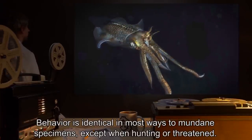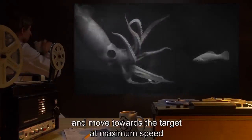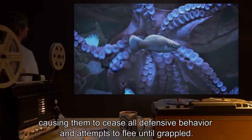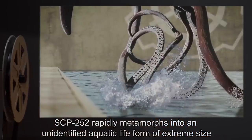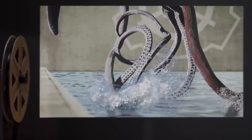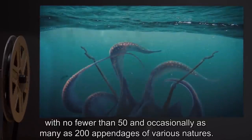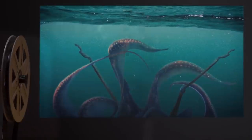Description: SCP-252 is a subspecies of Dosidicus gigas. Mature specimens are noticeably smaller than average, reaching no more than one meter in length and weighing a maximum of 40 kilograms. Dissection shows the absence of an ink sac and an increased density of chromatophores, approximately 20 times normal. Identical in most ways to mundane specimens, except when hunting or threatened. When a member of SCP-252 detects prey, they exhibit aggressive behavior and move toward the target at maximum speed while rapidly cycling their chromatophores. This color shifting has a hypnotic effect on prey animals that make visual contact, causing them to cease all defensive behavior. When threatened by a predator or otherwise agitated, SCP-252 rapidly metamorphs into an unidentified aquatic life form of extreme size, with an indeterminate physiology and extremely destructive demeanor. Size fluctuates between 50 and 75 meters in length, with no fewer than 50 and occasionally as many as 200 appendages of various natures.